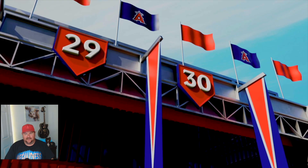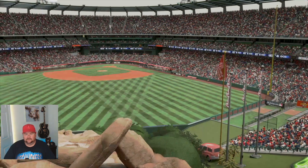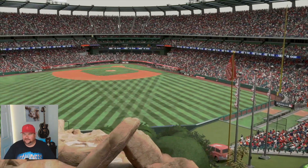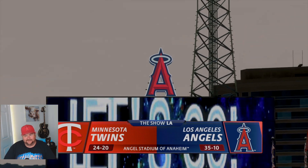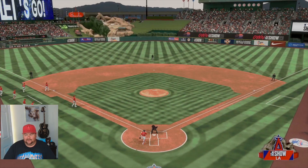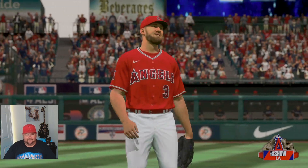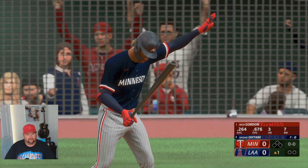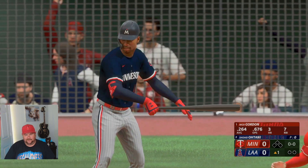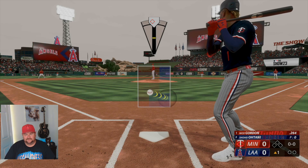What's going on everybody, Mega Madness here coming at you with some MLB The Show 23. We got our Shohei Otani series — a three-game series against the Minnesota Twins at the Big A. Shohei's throwing off the mound this first game, batting third as the DH. Last episode we split the series two games with the Baltimore Orioles where we were only the DH — links in the description.